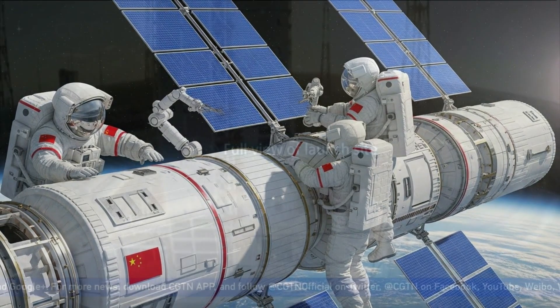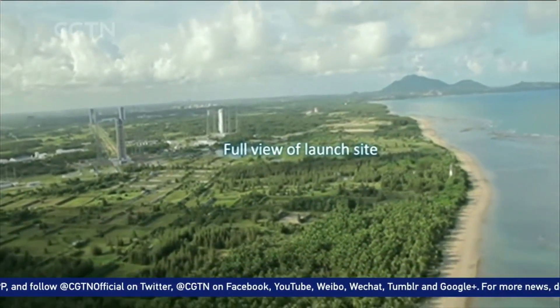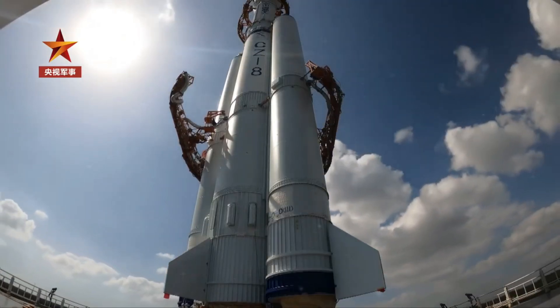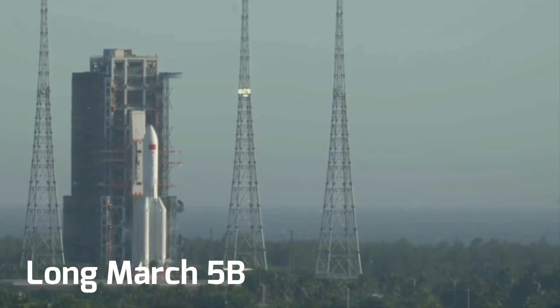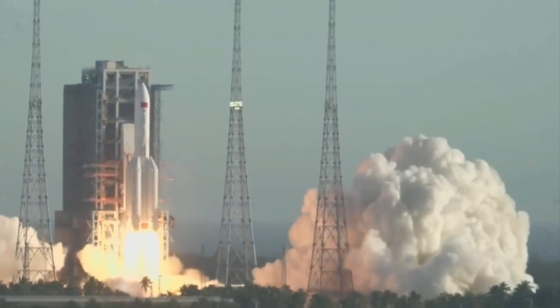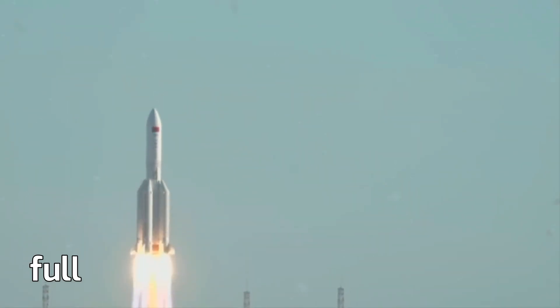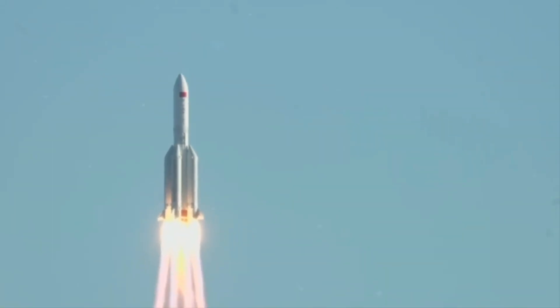The answer came through infrastructure. First, China completed the Wenchang Space Launch Site, a coastal launch complex designed specifically for heavy-lift rockets. Wenchang allowed launches directly over the ocean, enabling larger payloads and safer trajectories — something inland sites simply couldn't support. Then came the real turning point. In May 2020, China successfully flew the Long March 5B into orbit. This rocket changed everything. For the first time, China could launch single space station modules weighing more than 20 tons, fully assembled, fully pressurized, and flight-ready. That capability defined the entire Tiangong construction strategy.